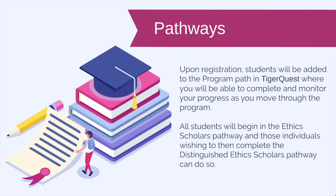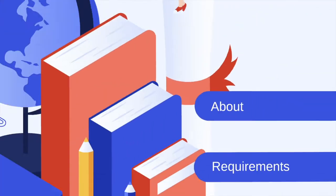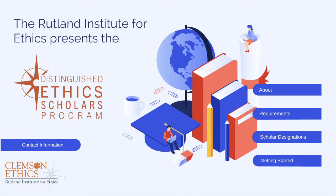Students will use TigerQuest to track their progress through the program. You will start the program with the base designation, the Ethics Scholars Pathway, and then can advance to the higher designation, the Distinguished Ethics Scholars Pathway. I will now turn it over to Landon Heydrick, the President for our CHANGE Student Organization, to go over the four requirement areas.